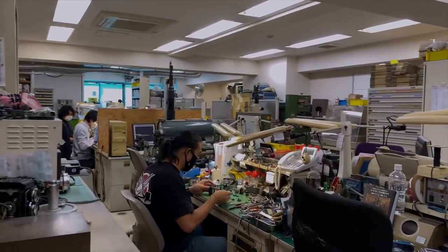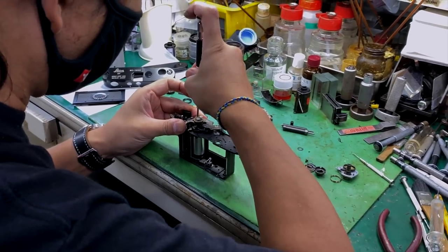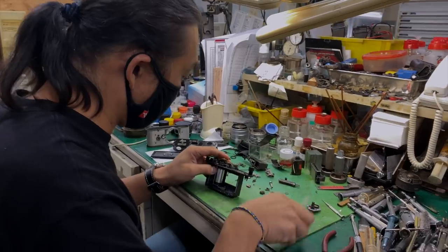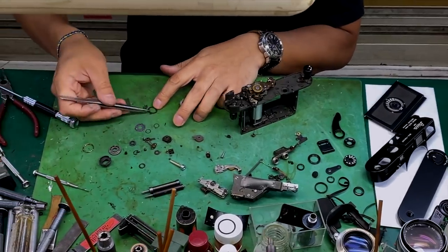Shonji here is the master repairman — he's the manager of the repairs department. He is currently working on an M3. As you can see, his workspace is exactly how he wants his workspace.